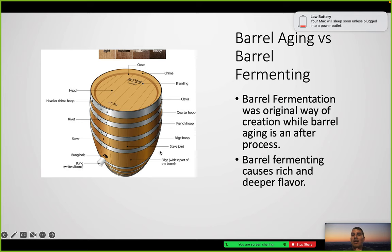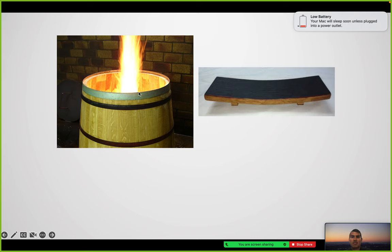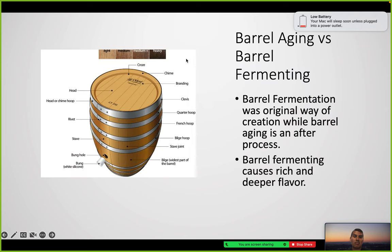Here are all the hoops, rivets, bunghole — the components of how the barrel is made. Here's the flaming/toasting process — how dark and deep the color gets will give you a different taste.